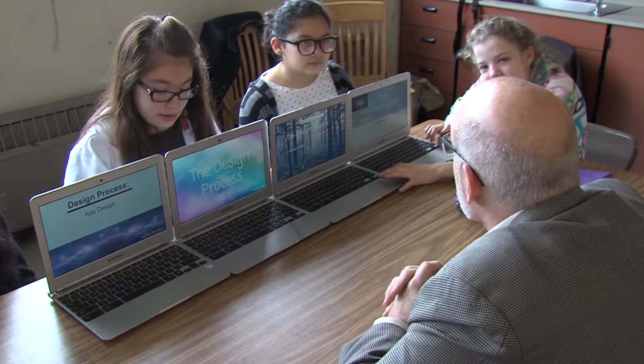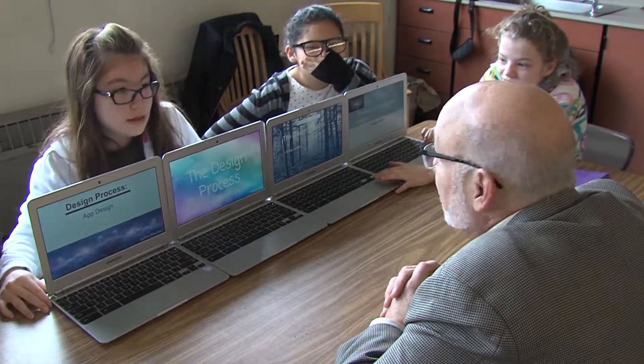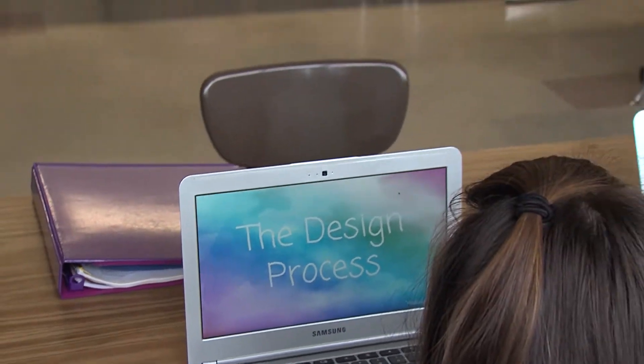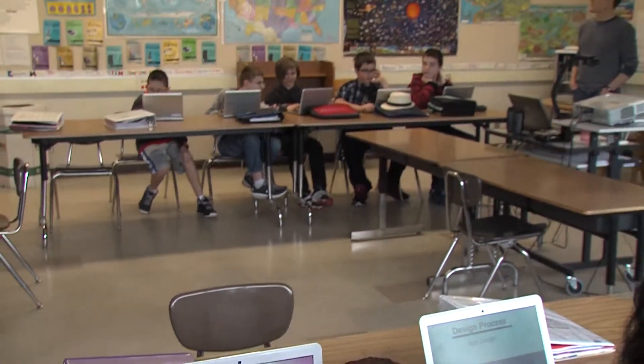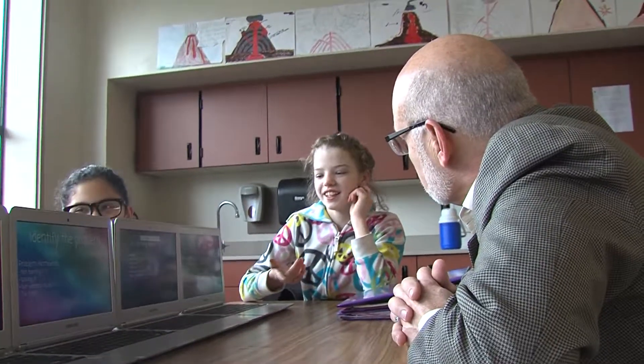Students have been working in teams to design an app that's going to help them with their homework. We have some guest mentors in the class who are professionals from the Portland community, and the students are presenting their projects to these mentors, who are giving them feedback — asking us how we did this, what's the name of our app, if we made any mistakes and how we resolved them.